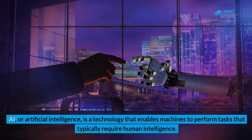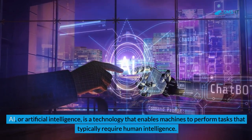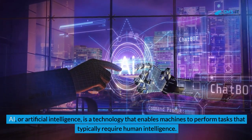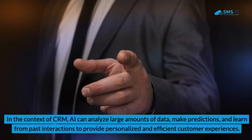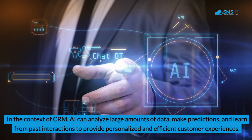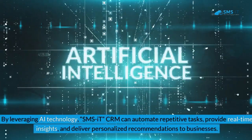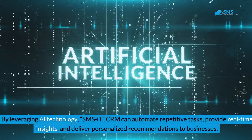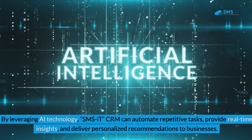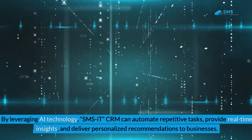AI, or artificial intelligence, is a technology that enables machines to perform tasks that typically require human intelligence. In the context of CRM, AI can analyze large amounts of data, make predictions, and learn from past interactions to provide personalized and efficient customer experiences. By leveraging AI technology, SMSIT CRM can automate repetitive tasks, provide real-time insights, and deliver personalized recommendations to businesses.